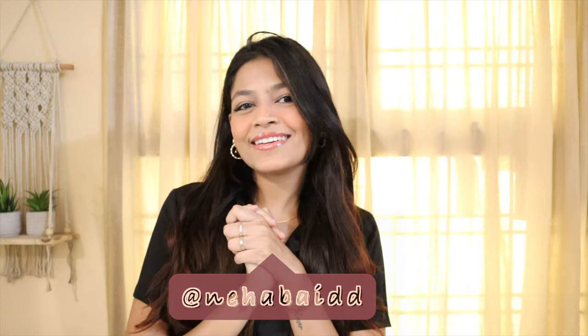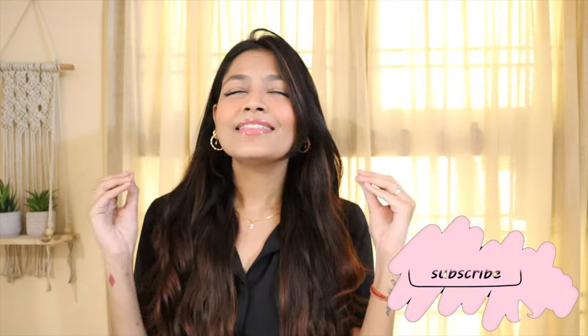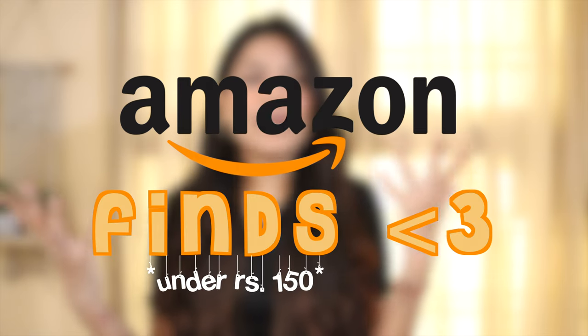I mentioned in the title it is for girls, but I feel like this can be used by anyone. For today's video I have some amazing Amazon finds recommendations for you guys and all of them are so affordable — all of them are under 100 rupees, one or two is around 150, but all of them are under 150 rupees. This is a lot of random but useful products, so without further ado let's start.